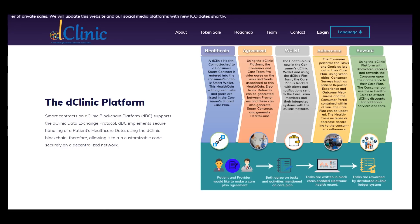Agreement — the second feature. Using the D Clinic platform, the customer and care team agree on the tasks and goals associated with this health coin. Electronic referrals can be guaranteed between providers and we can also generate smart contracts and generate health points.